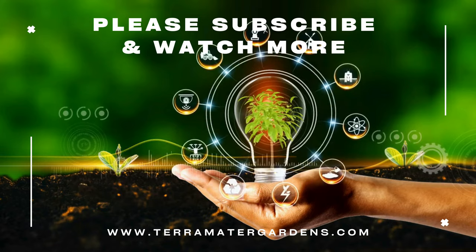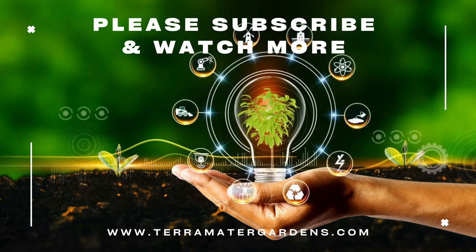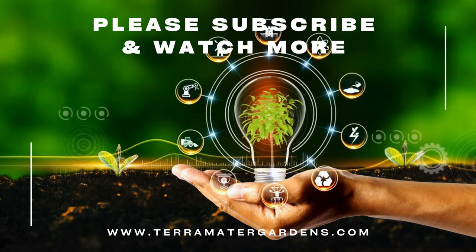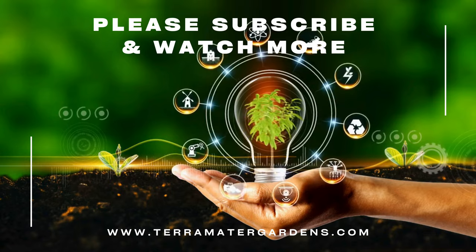If you enjoyed learning about wild amaranth, be sure to subscribe for more episodes of Edible Weeds. We'll be uncovering the secrets of other underappreciated forage greens, so stay tuned for exciting discoveries in the wild world of edible plants. Happy foraging!